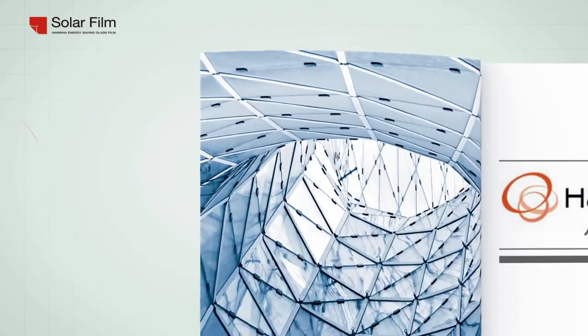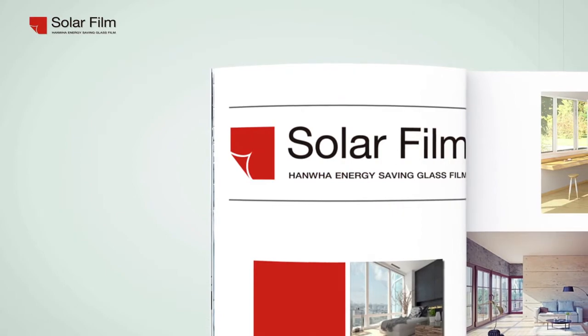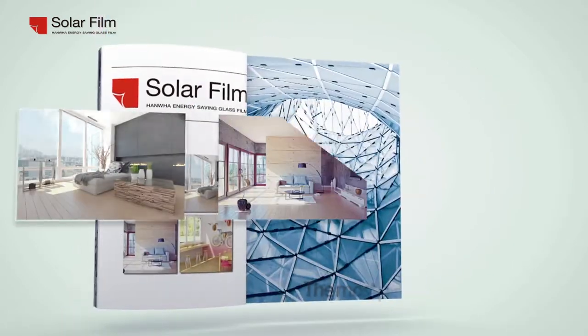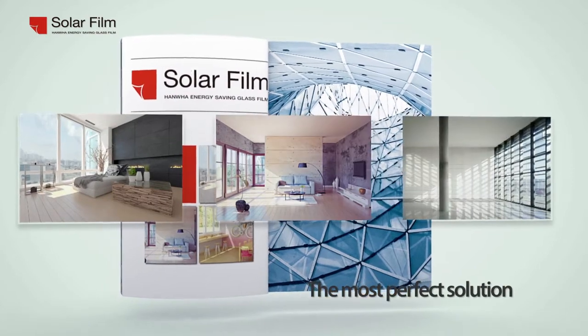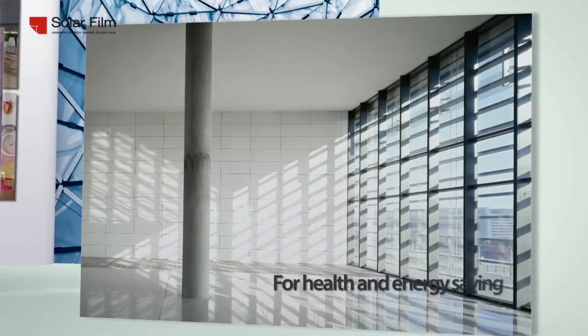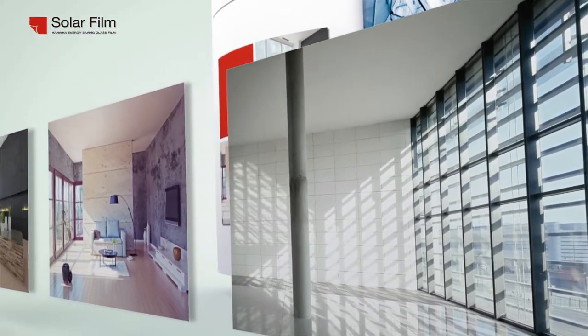Energy saving solution — Hanwha LNC solar film. Solar film provides a comfortable environment by efficiently controlling solar heat and indoor radiant heat. Plus, air conditioning and heating energy costs are saved by raising energy efficiency. Solar film adds energy to your space.